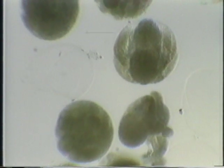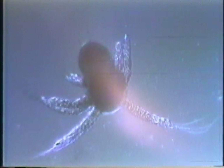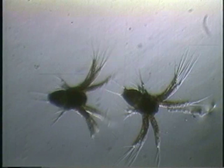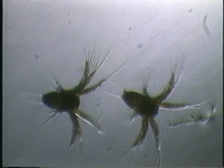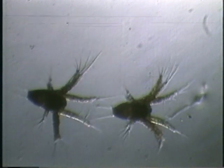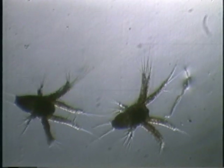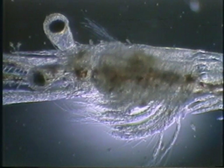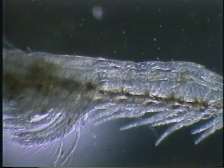The eggs hatch to nauplius 12 to 15 hours after spawning. The nauplius stage goes through six developmental substages before it molts to the protozoea stage. The protozoea stage goes through three developmental substages in three to five days before molting to the mysis stage. The mysis stage also goes through three moltings before becoming a post-larva.